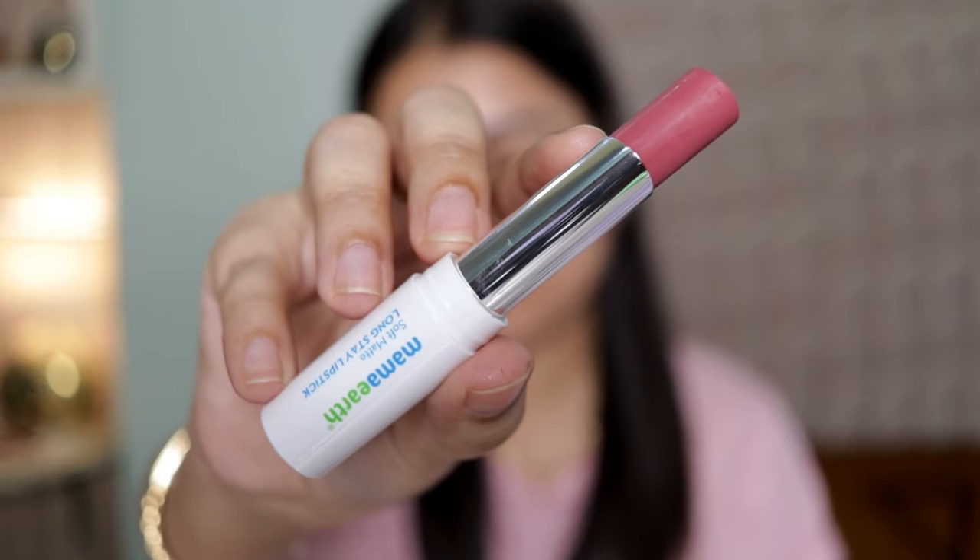When you open it, this is how your lipstick looks. Now let's come to the most exciting part — the formulation. I don't know how they are doing it in just 400 rupees, because the formulation is so good they could have easily named it a luxe matte lipstick.